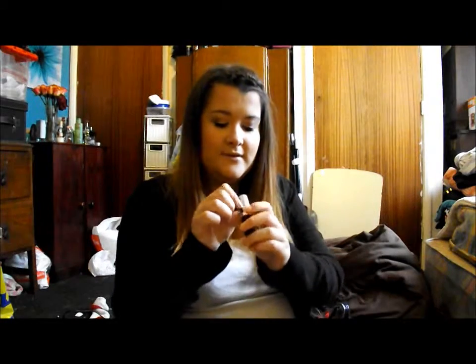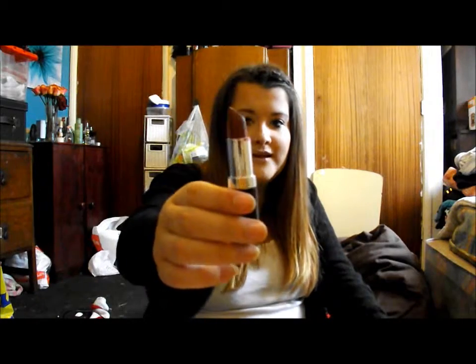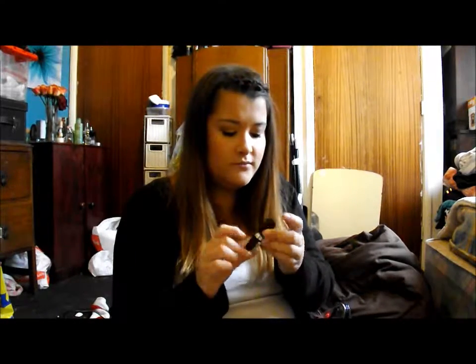The next is a Rimmel one in 128 Starry Eyed, and this is my favourite lipstick ever. It's more of a dark plummy red — probably more purple. I love this colour so much; it's more of a winter lipstick but I just wanted to bring it just in case I want to wear it.